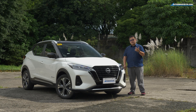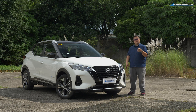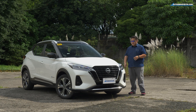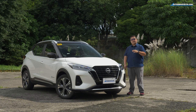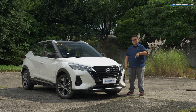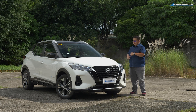This is the Nissan Kicks E-Power VL — the top-of-the-line model of the entire Kicks range, priced at around 1.509 million pesos. In terms of where it sits in the Nissan model range, it's kind of the successor to the Juke, but not directly. Nissan has both models in international markets, but instead of offering the second-generation Juke here in the Philippines, they went with the Kicks, and all of them have E-Power.